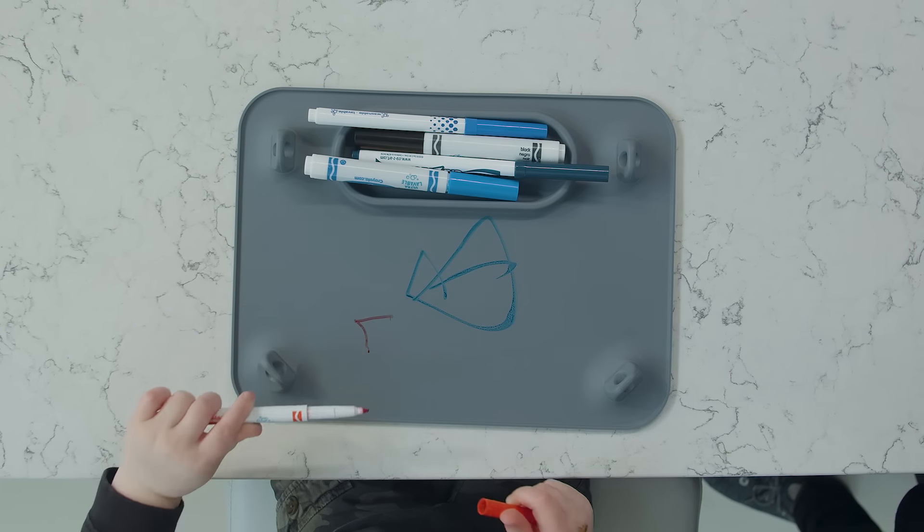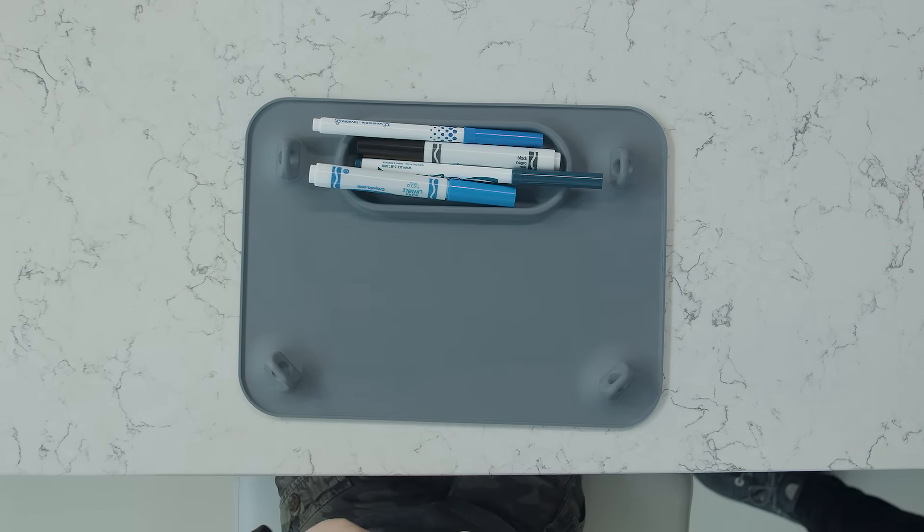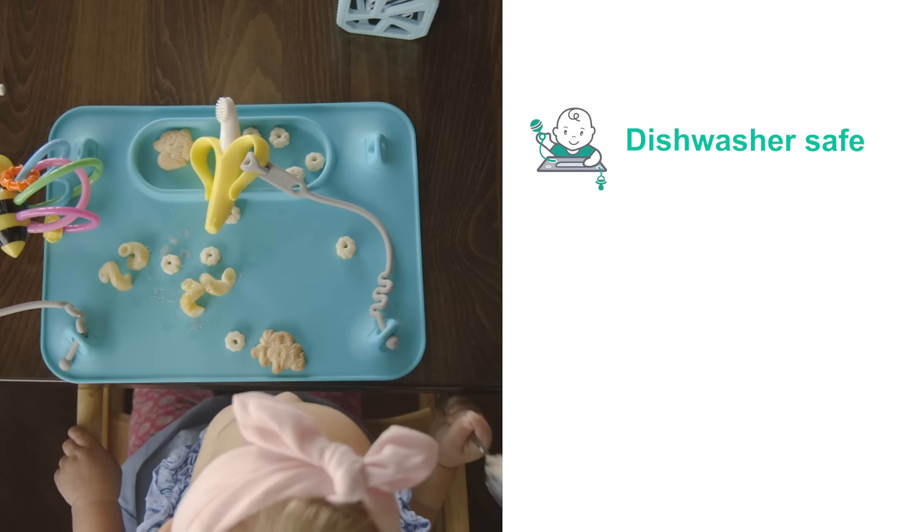Another cool feature of the busy baby mat that I love is being able to color on it with washable markers. It's so easy to keep clean and it does not foster the growth of germs or bacteria.